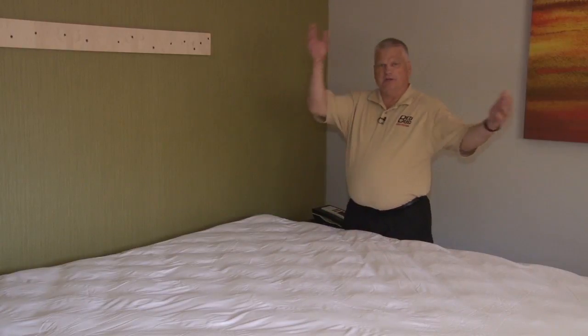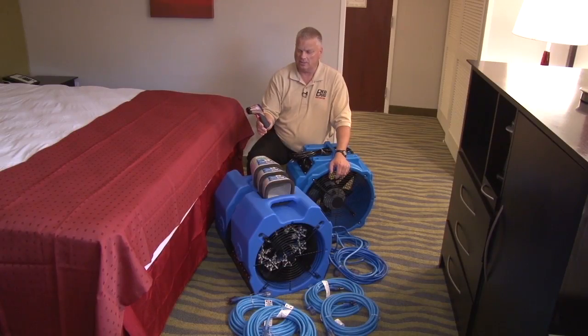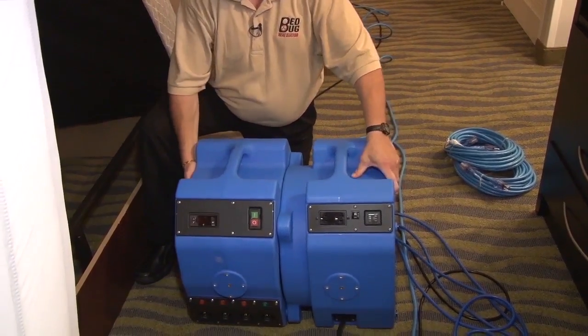We've had an opportunity to speak about bed bugs and the epidemic. Let's get into talking about the solution by demonstrating. We're going to break this down into parts: first inspecting your room and identifying if you have a problem, then setting up the Bed Bug Heat Doctor solution, discussing results you can expect, and finally how to bring this solution to your property to handle any current or future problem.